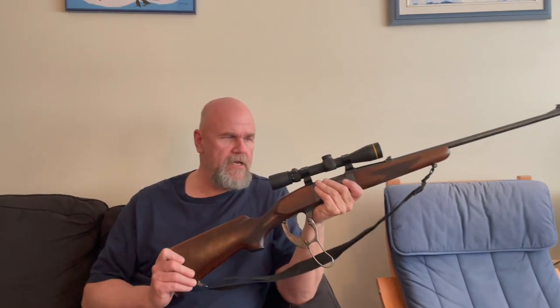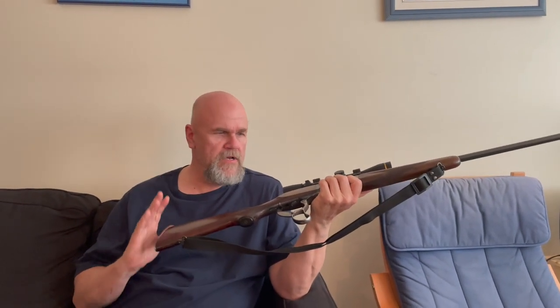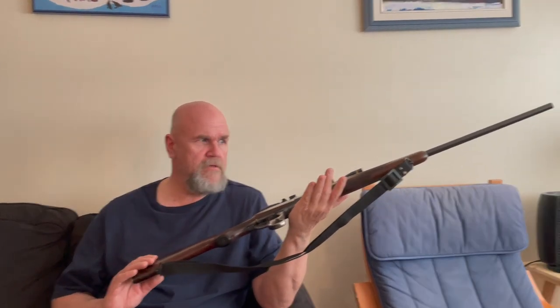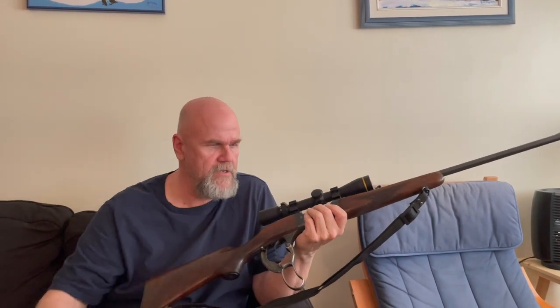So, this Savage 99 in .308 — I kept this and traded off my .307, because there are so many really good bullets in .308 you can use. You can use Spitzer bullets; you don't have to use the funny flex-tip bullets. You've got just so much choice with bullets, and the .308 is easily 150 feet per second faster.